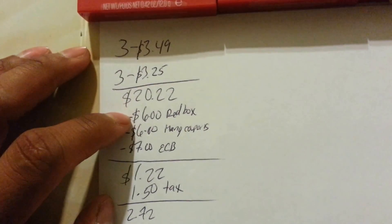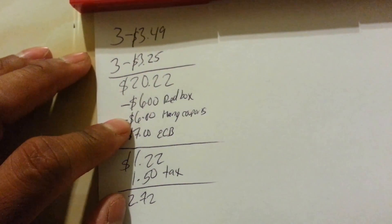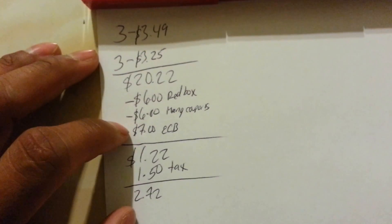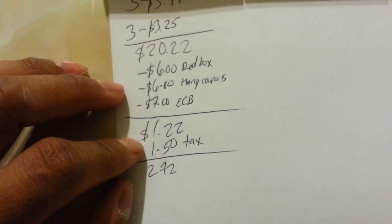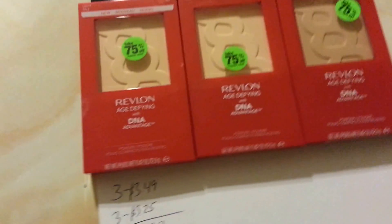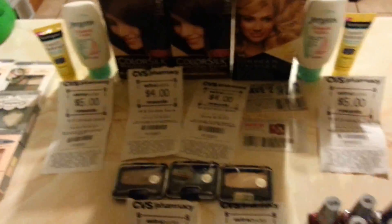My total was $20.22. I used $6.00 in Revlon store coupons, $6.00 in Revlon manufacturer coupons — that was $7.00 — and $7.00 in ECBs. I paid $1.92 plus taxes, about $1.50, so I paid $2.72 total. With all this on the same card, I think they will give me $10.00 or $15.00 in ECBs — I think $15.00 for all this that I bought.